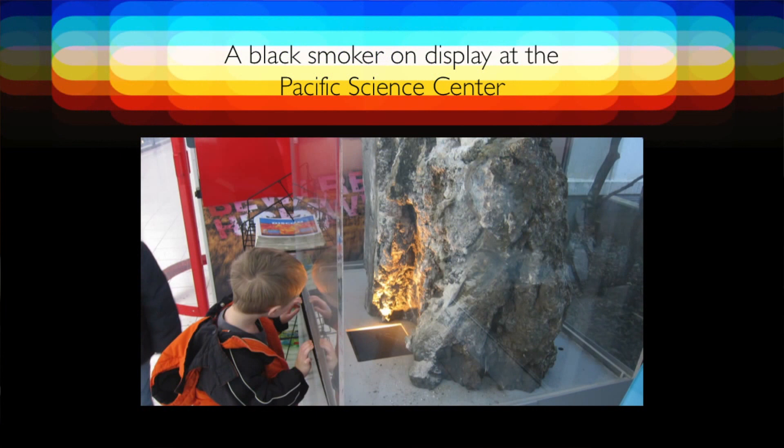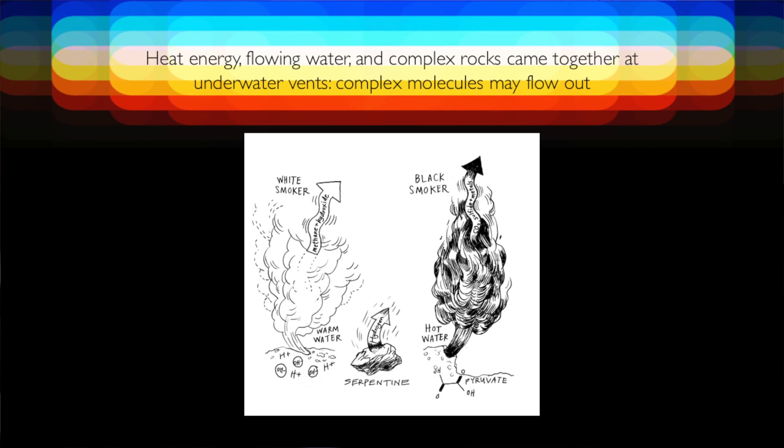To see a black smoker in the real world you'd have to dive to the bottom of the sea, but there's a chunk of one on display at the Pacific Science Center. The black smokers literally have black smoky material coming up through the vents — it's where the heat from inside the earth meets the ocean. When you have this flowing, you can have complex molecules coming out, like pyruvate, which biochemists would know as one of the central molecules of metabolism. It's made at black smokers.